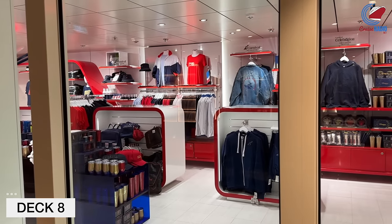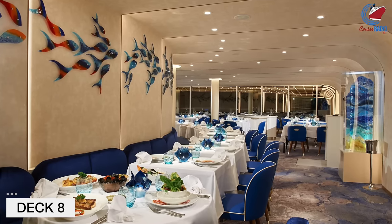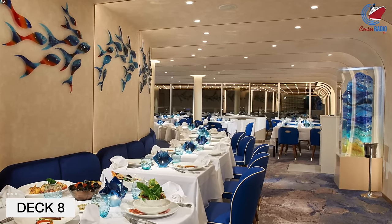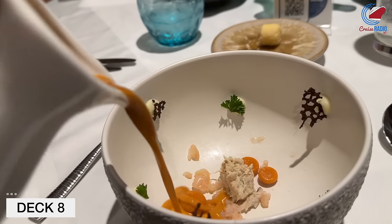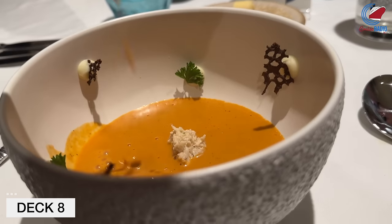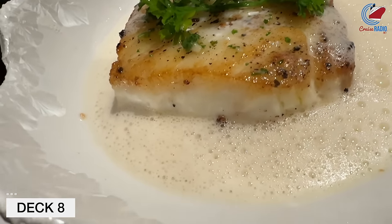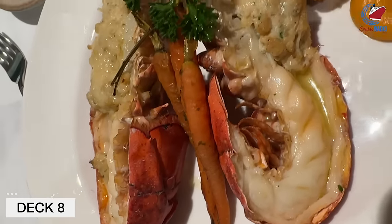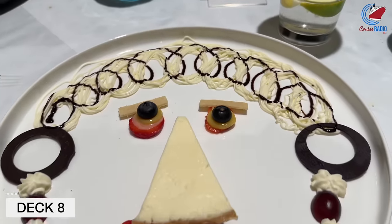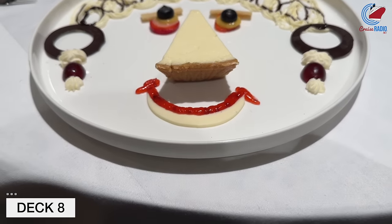Walking forward from here, we come to Rudy's Sea Grill, another new-to-Carnival specialty venue — the first one was put on Mardi Gras last year. This is about a two-hour dining experience with very fresh seafood. I went with the halibut, stuffed lobster, crab cakes, and calamari — it was all amazing. I would definitely compare it to a landside venue, especially living on the coast in Jacksonville, Florida. Very comparable — like local, fresh seafood. I don't know how they do it because it's on a cruise ship, but props to them.